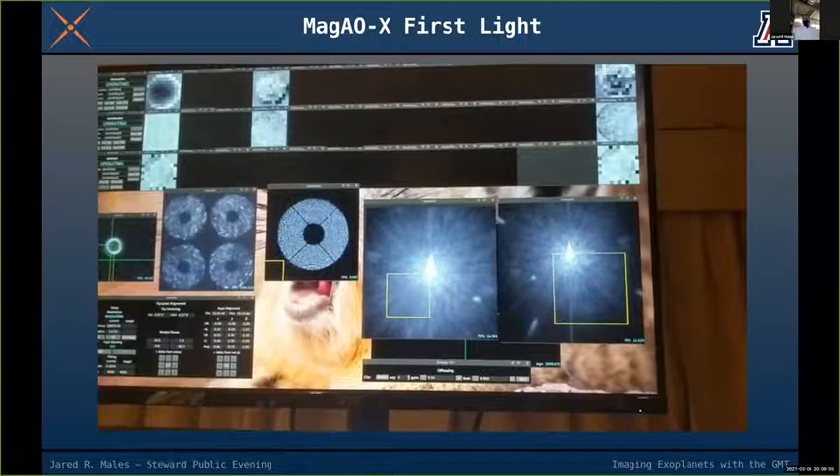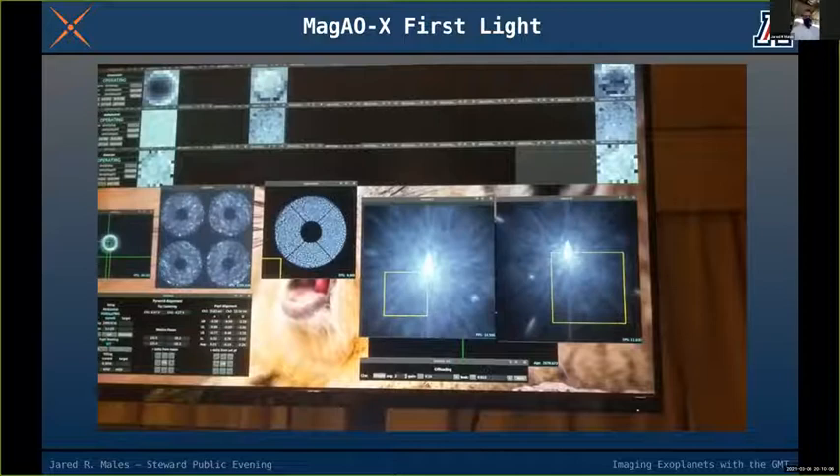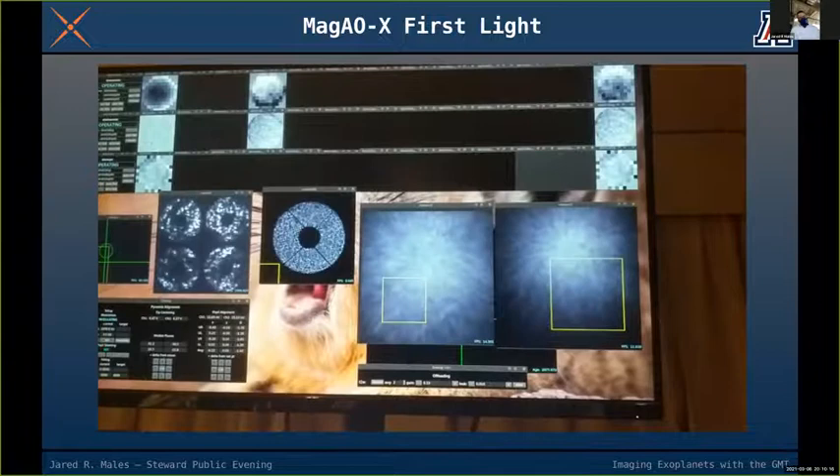A question from chat: does MAGAOX use lasers? Most AO systems use laser guide stars, but no — we use what we call natural guide stars. A laser shone into the atmosphere makes a reference spot, but for our purposes that laser spot is actually quite faint and tends to be very broad, not looking like a star.